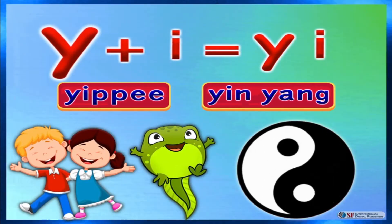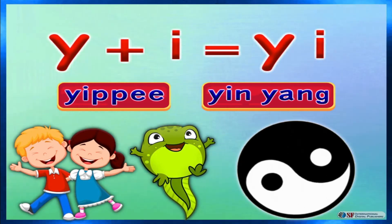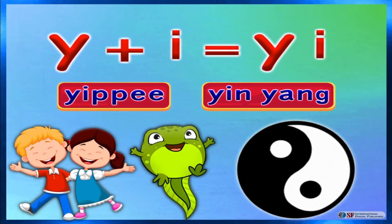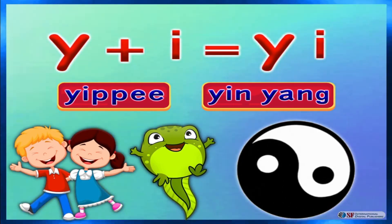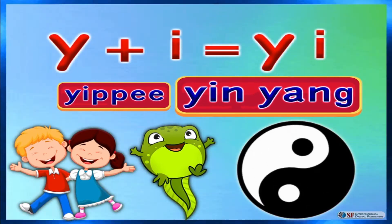Y and Y makes Y. Well done Sarah, like yippee and yin yang.